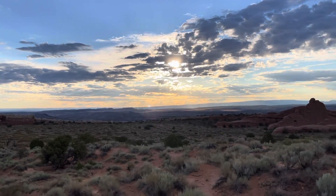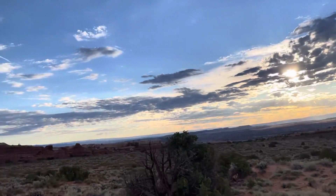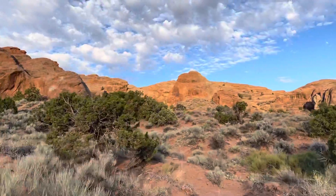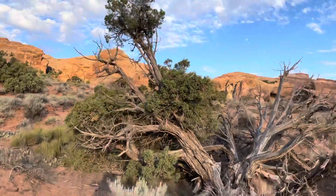Good morning from Arches National Park! Currently heading over to see some arches — because it's Arches National Park, so guess what, they have arches. Except these arches are made from rocks.